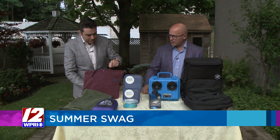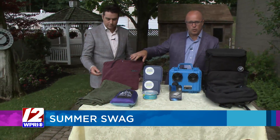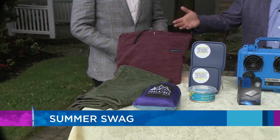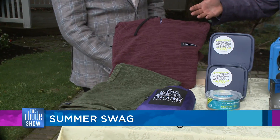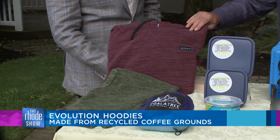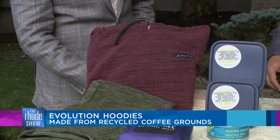That's right. First, we're going to start off with this. It's from a company called Qualitry. They do a lot of sustainable products that you can purchase, whether it's outdoor equipment, whether it's clothing that you can wear. This right here is made from coffee grounds. Remarkable — coffee grounds and plastic bottles. It's incredible.